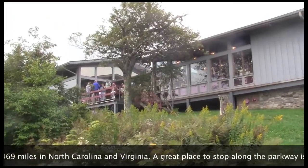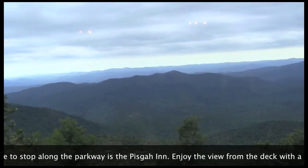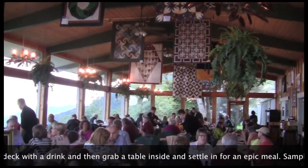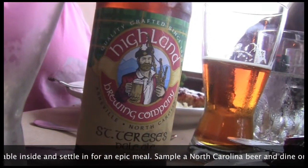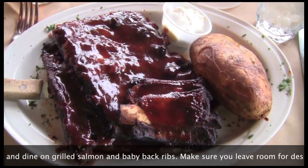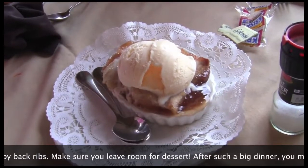A great place to stop along the parkway is the Pisgah Inn. Enjoy the view from the deck with a drink, and then grab a table inside and settle in for an epic meal. Sample a North Carolina beer and dine on grilled salmon and baby back ribs. Make sure you leave room for dessert.